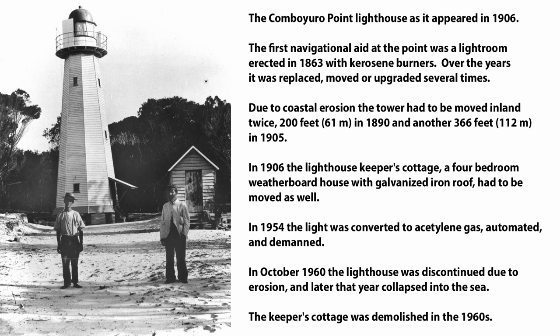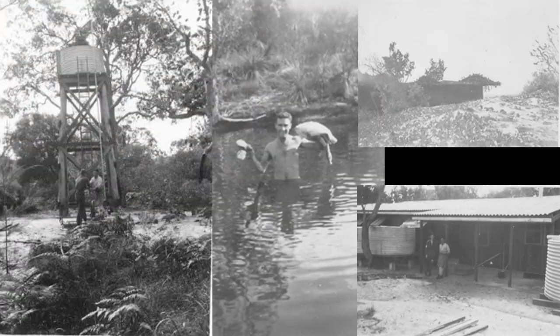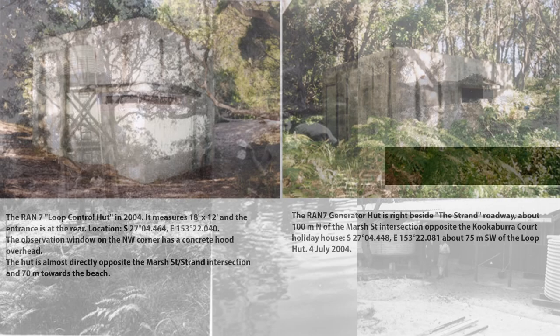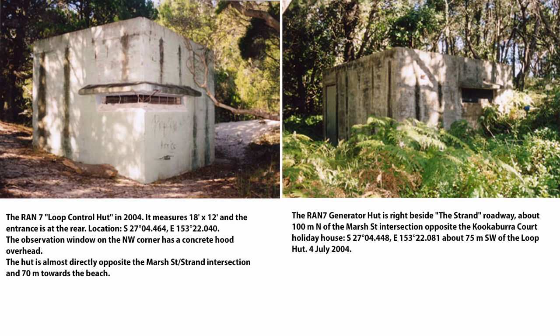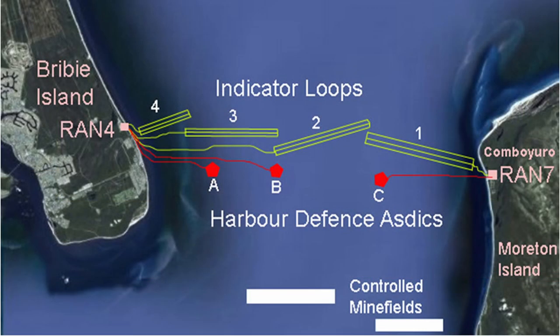Just an interesting side note: in spite of hundreds of years ago people learning the hard way that they had to move things built too close to the ocean, we still built right on top of the ocean and then wonder why it erodes. The erosion didn't stop back then — the lighthouse was discontinued in 1960 because of erosion, and later that year it collapsed into the sea. Prior to that, in 1954, the light had been converted to acetylene gas and automated. During the war, RAN7 operated at Conbiore Point and was responsible for monitoring, maintaining and operating the minefields in the northern end of Moreton Bay. There are quite a few good historical references giving all the details of the minefields, the operations at RAN7, and the Cowan Cowan battery — I'll put some references down in the video description.